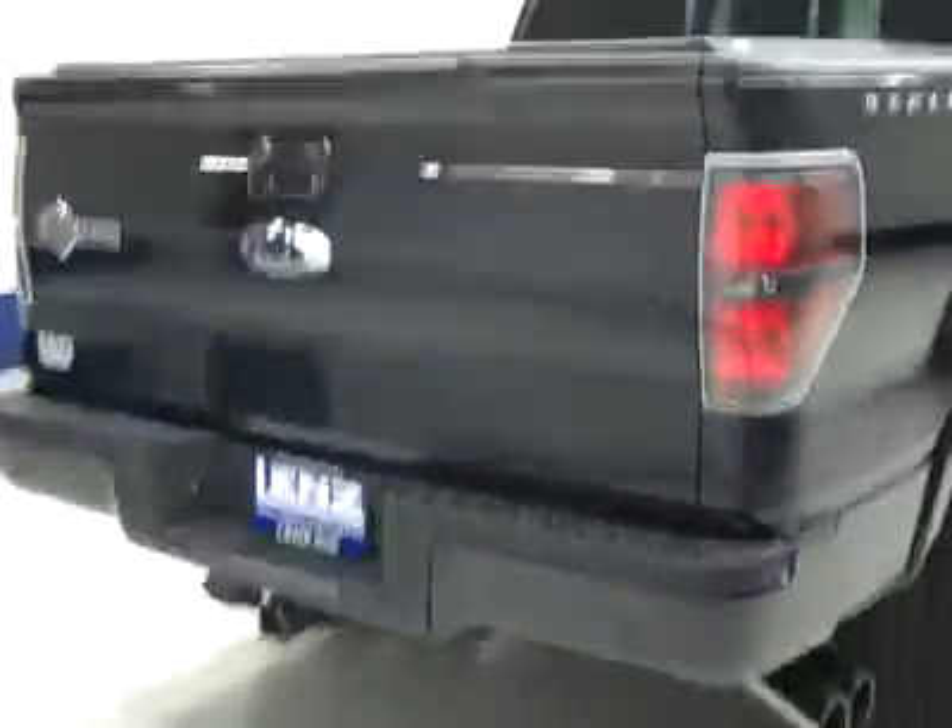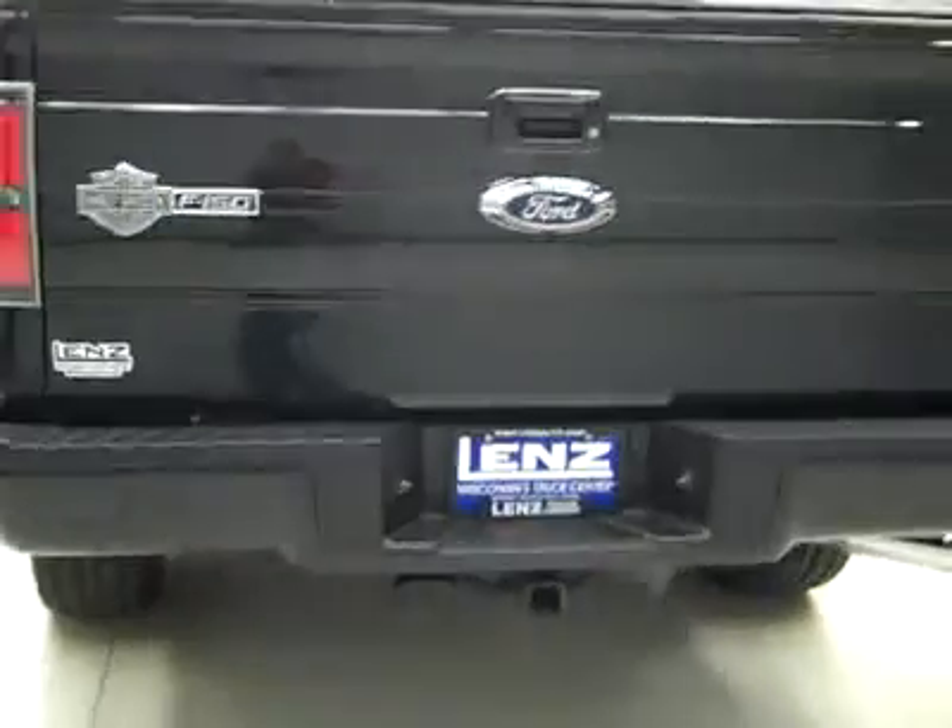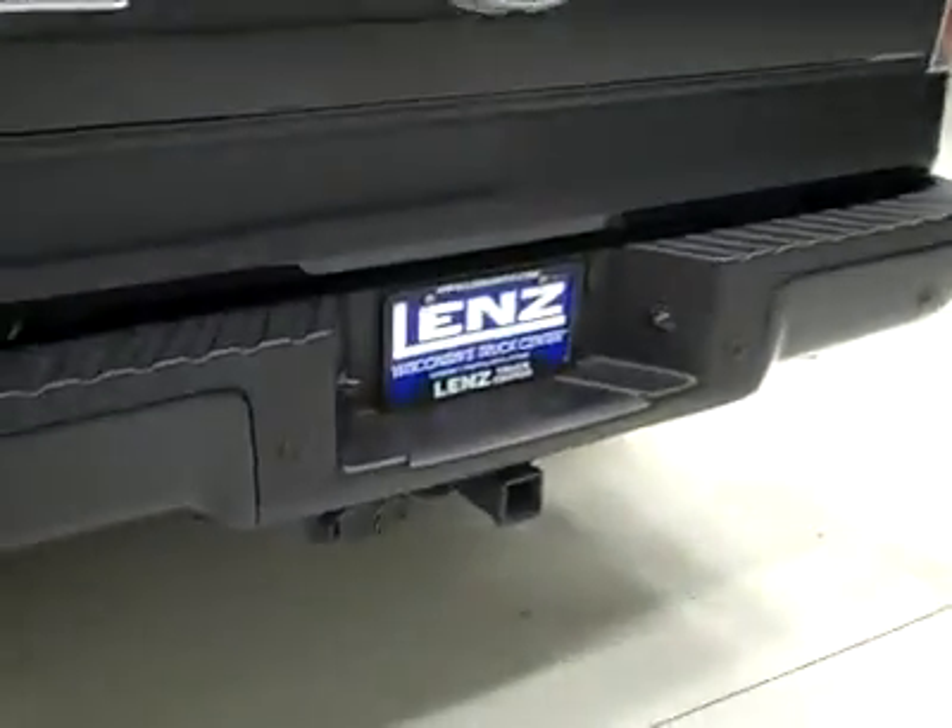Around back, the rear bumper and tailgate are in great shape too. There are reverse sensors and a reverse camera, a hitch, transmission cooler and wiring. There's a locking tailgate with step assist, a soft top Harley-Davidson tonneau cover, and in the bed itself a Harley-Davidson bed mat. Everything looks like it's in great shape back here.